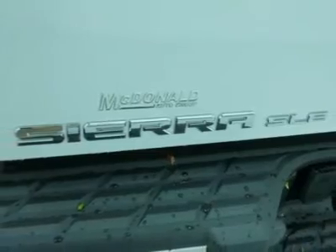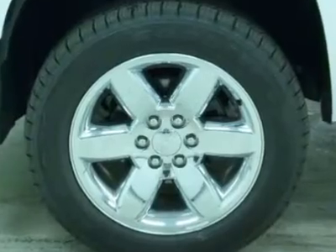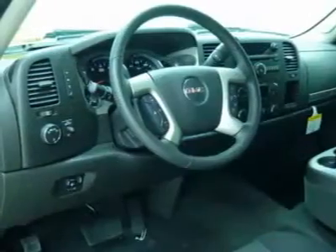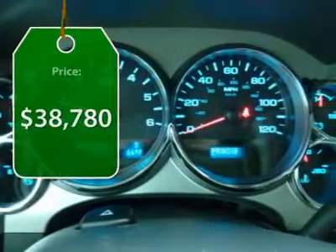with a Vortec 6.2-liter and 5.3-liter V8 engine and an electronically controlled automatic transmission that combines high max hauling capability with precise control, and is priced below $40,000.